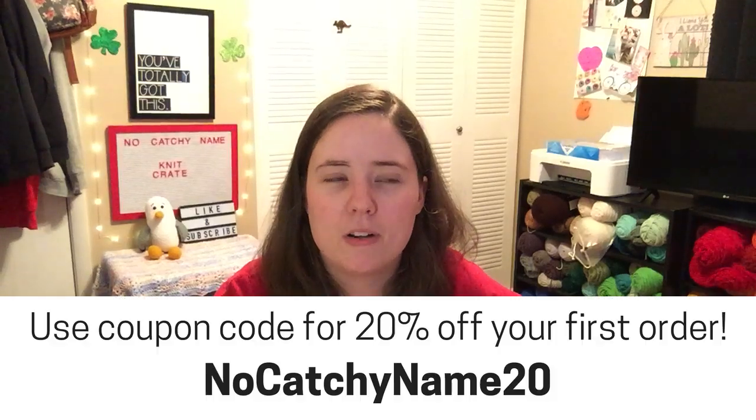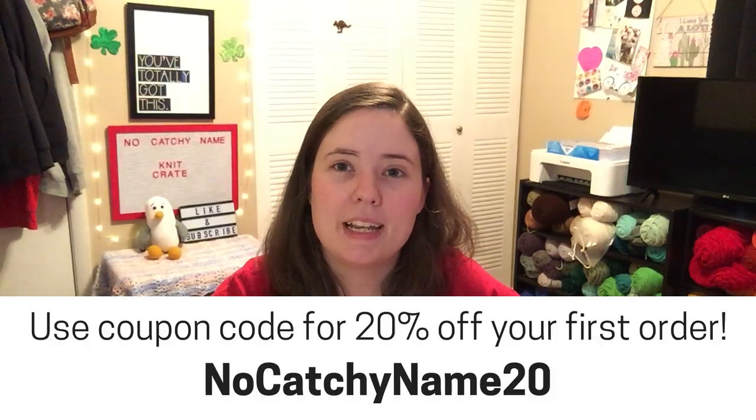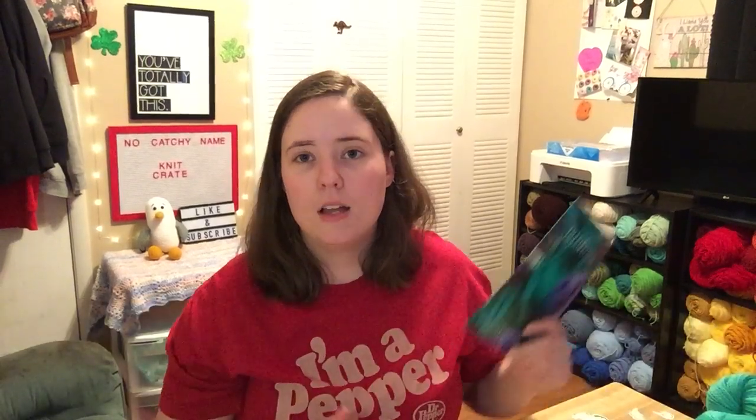So if you are interested in KnitCrate, I have a link below that takes you right to the store where you can buy stuff. If you buy anything through that link within 180 days of clicking on it, I do get a very tiny kickback — it's like 2% of your order, literally pennies. Also, if you're buying your first KnitCrate, you can use my coupon code NOCATCHYNAME20 and it'll give you 20% off your very first order. I guess that's about everything about February's KnitCrate. If you like this video, give it a thumbs up. If you think someone else will like it, share it and subscribe. I'll see you next video. Bye guys.